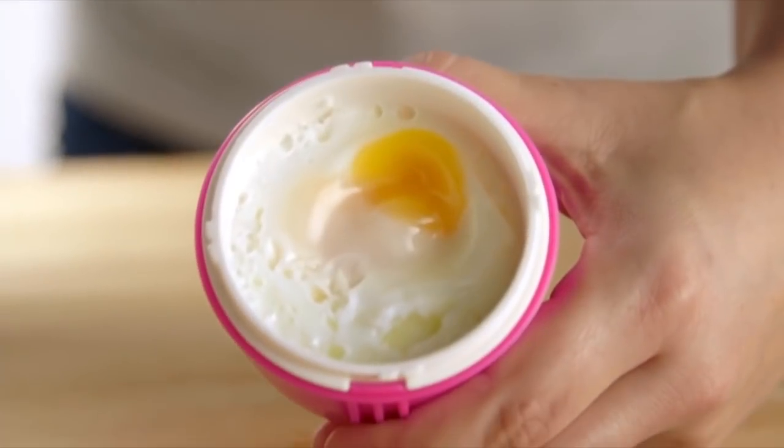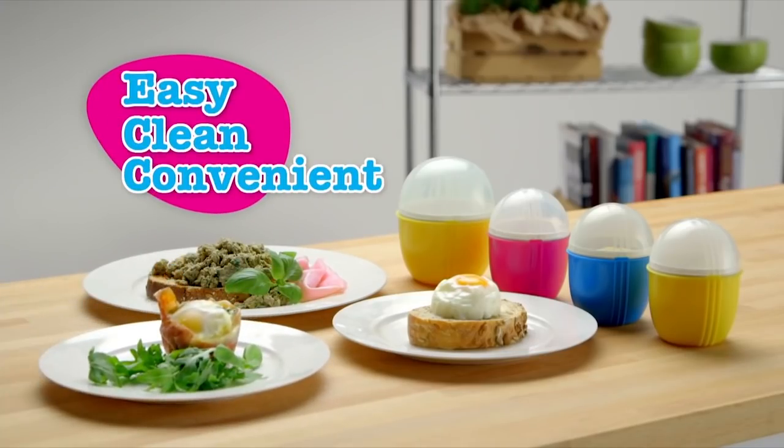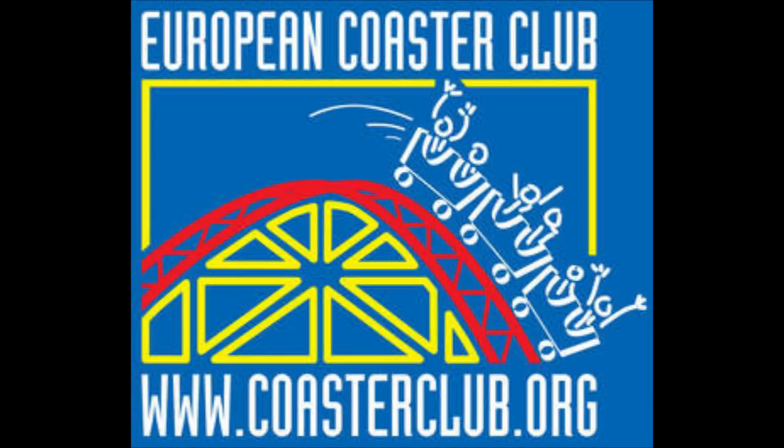Use the raised grips to lift the lid safely. Crack'n Eggs is the easy, clean and convenient way to prepare eggs — easy, clean and convenient. What sort of conspiracy are those roller coaster enthusiasts up to? And eat directly from the cup. Why is she laughing? What's so funny about eating eggs?